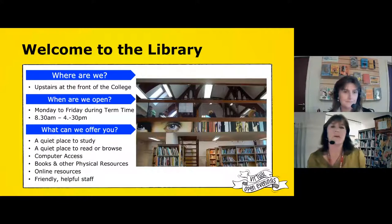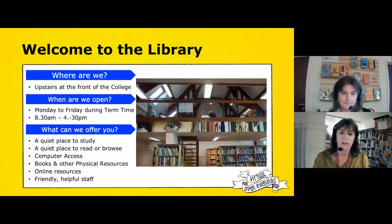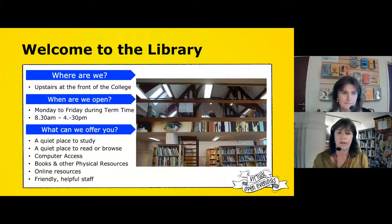So where are we? If you're familiar with the site — if you've had older brothers and sisters that maybe have been here, or you've just driven past — we're in the lovely original part of the building at the front of the college, upstairs on the first floor. The picture on the slide shows one of our three mezzanine levels, and together with the three rings we have, we can seat up to 160 students at a time. We're open during term time Monday to Friday from 8.30 to 4.30, so that's half an hour at the beginning and end of the college day, and also through your lunch breaks and morning breaks.